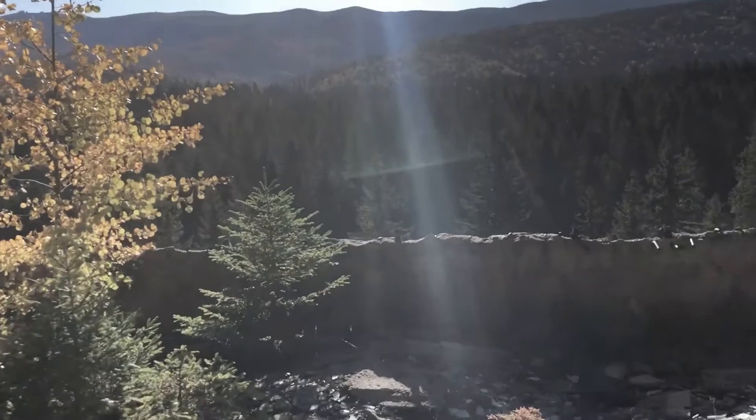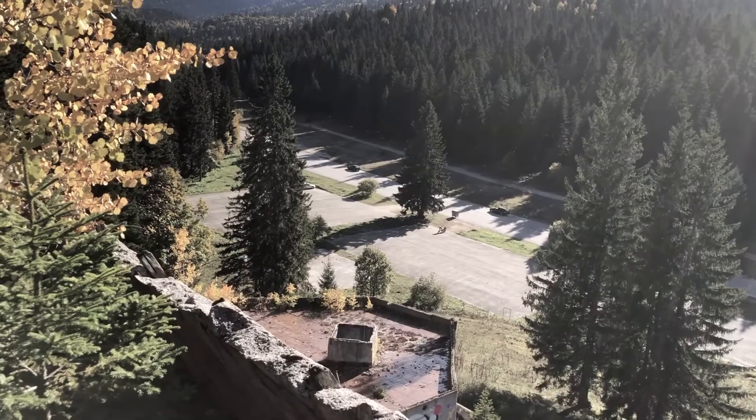This is around the front of the hotel. I should be able to see where I parked my bike now. There it is, all by itself down there.